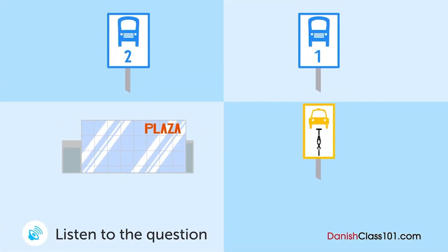En kvinde spørger en mand i turistinformationen om, hvordan man kommer til lufthavnen. Hvor går hun hen næst? Undskyld mig, jeg vil gerne ud til lufthavnen — vil du fortælle mig, hvordan jeg kommer derud? Der er et par måder. Hvis du tager bus nummer 1, tager det omkring halvanden time ud til lufthavnen — det er den billigste måde. Hvis du tager bus nummer 2, tager det omkring 50 minutter, fordi den er direkte. Men der er kun én i timen, og den er en smule dyrere.